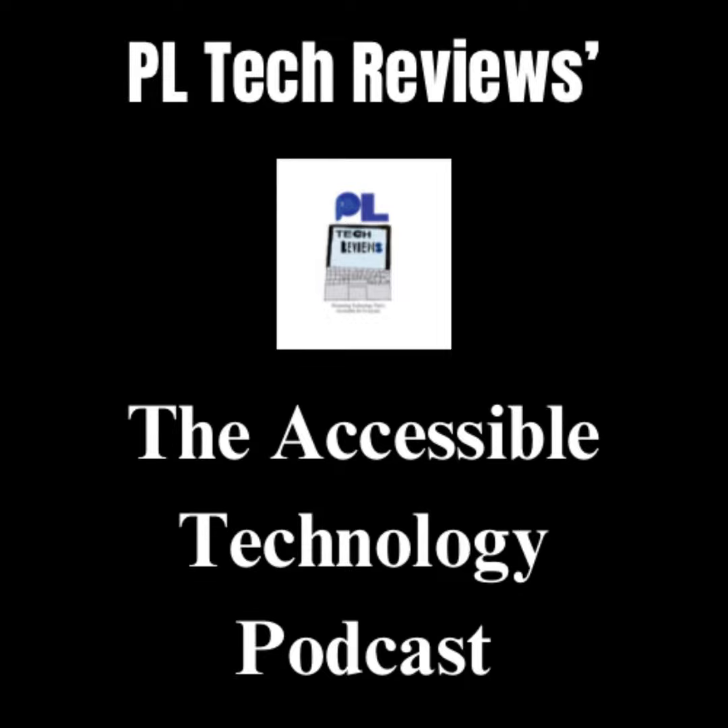Hello and welcome back to the Accessible Technology Podcast, where you get to hear all about the everyday technology that is accessible for disabled people, as well as what isn't, and where you also get to hear tips that I would give to tech companies on how they can make their technology more accessible for disabled people.